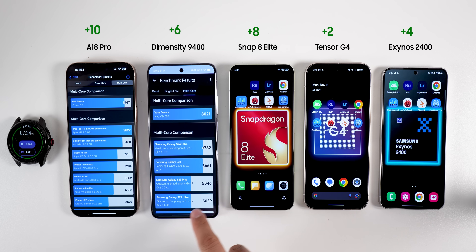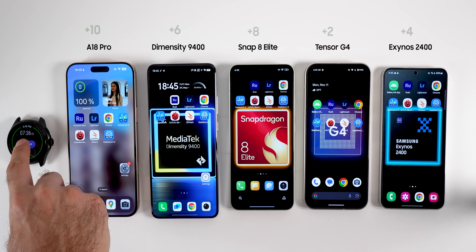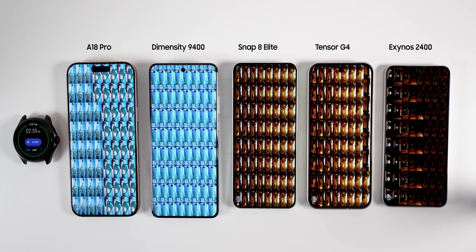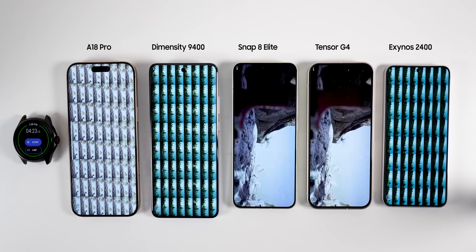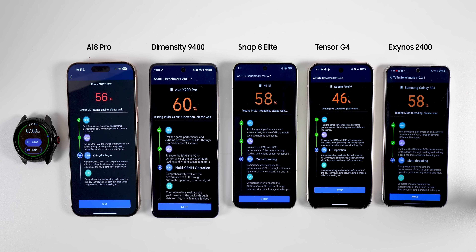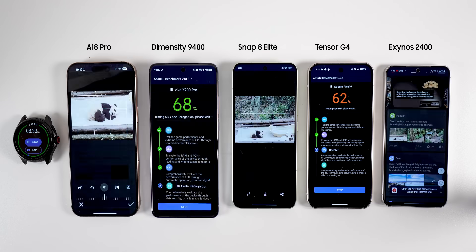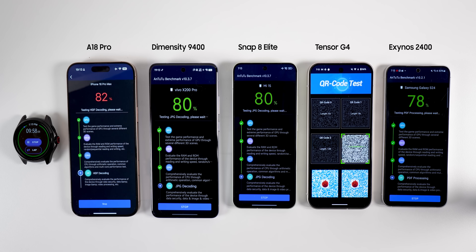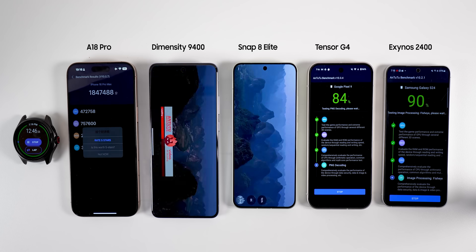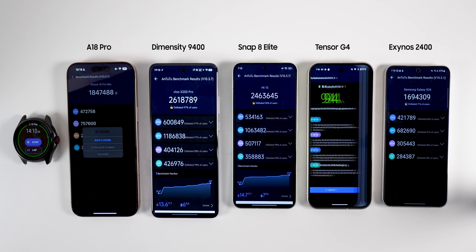After running Geekbench, I moved to Antutu. In my opinion, the Antutu benchmark is more comprehensive and includes more tests in different conditions. However, we should be more precise in interpreting it, since in the calculation, memory and UX also receive points — which can be more related to the phone's model and not only the chipset.